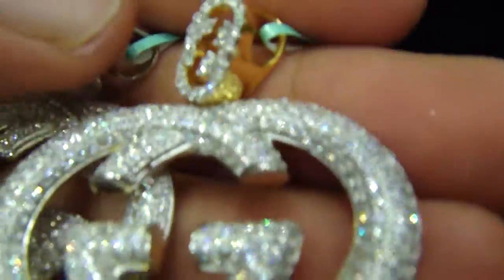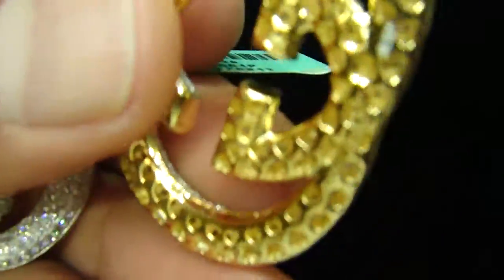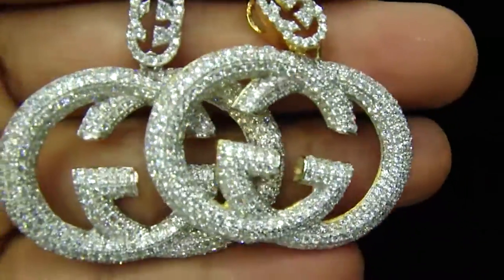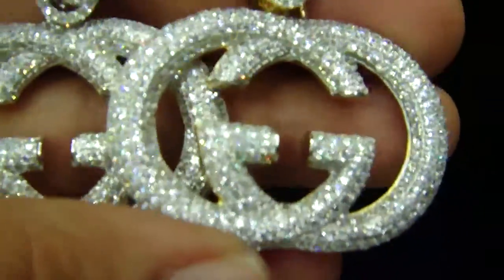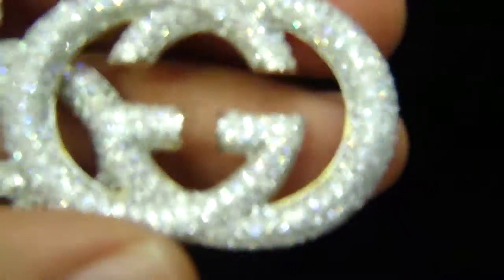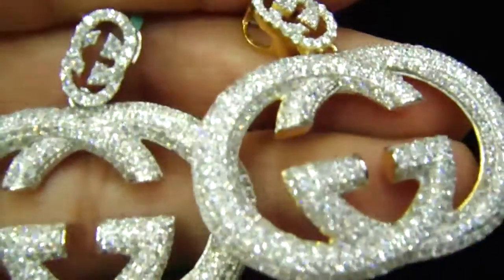You saw the white one. Let me show you the yellow one — when I say yellow one, that means it's gold on the back. Won't last long, don't have too many pieces. If you like it, let us know what chain you want us to throw it in — with the Mooncut or the Franco.